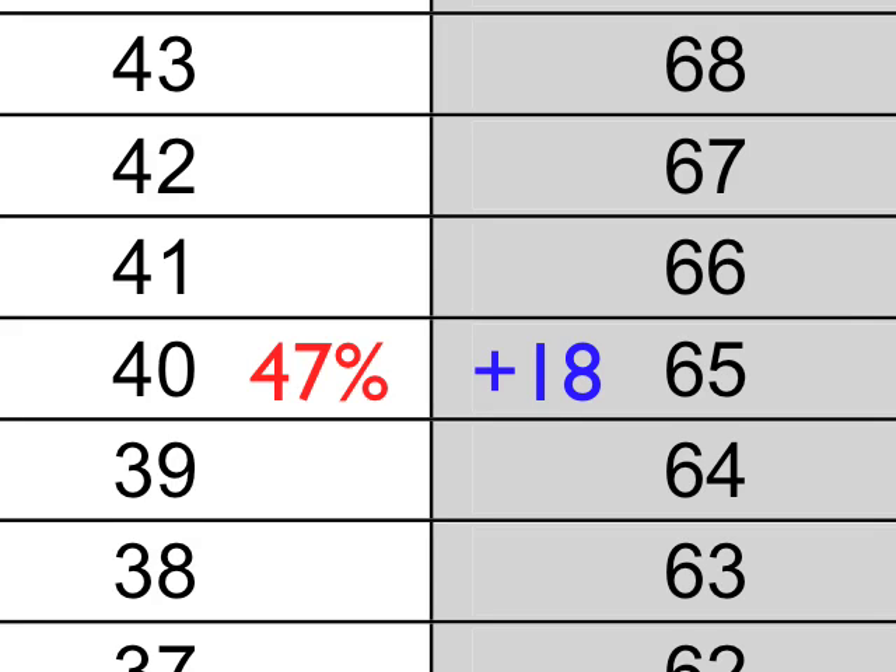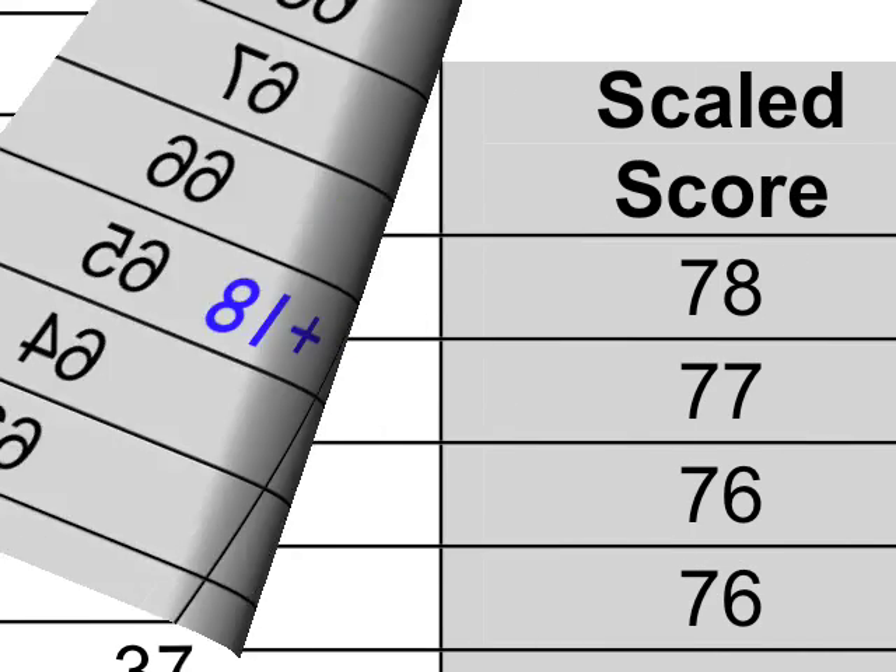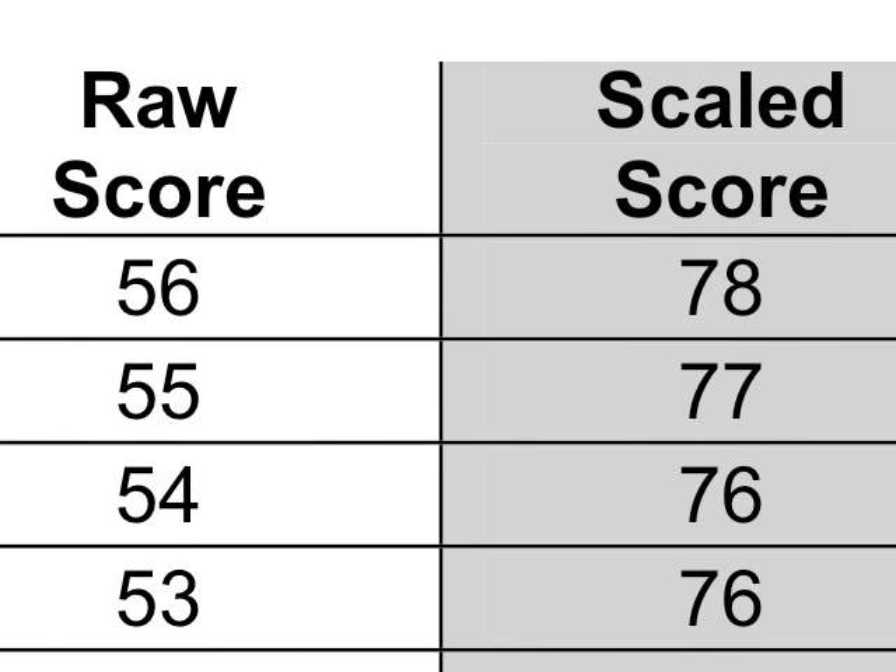Let me show you some more examples. If you get a 55 raw score, that's about 64.7% — kind of what you're used to thinking of as passing. That actually gets boosted up plus 12 to a 77. Notice the boost numbers have been going down: first plus 19, then plus 18, now plus 12. The better you do, the less you get boosted. The Regents secret: the worse you do, the more generous the scoring.